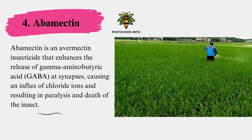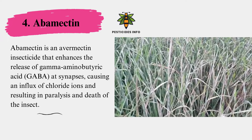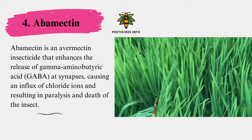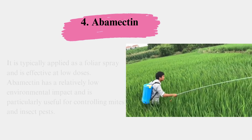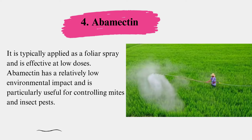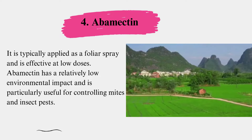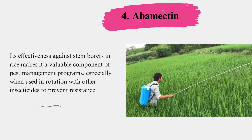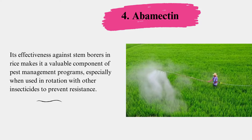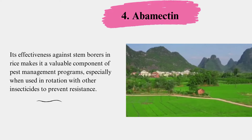Abamectin is an avermectin insecticide that enhances the release of gamma-aminobutyric acid (GABA) at synapses, causing an influx of chloride ions and resulting in paralysis and death of the insect. It is typically applied as a foliar spray and is effective at low doses. Abamectin has a relatively low environmental impact and is particularly useful for controlling mites and insect pests. Its effectiveness against stem borers in rice makes it a valuable component of pest management programs, especially when used in rotation with other insecticides to prevent resistance.